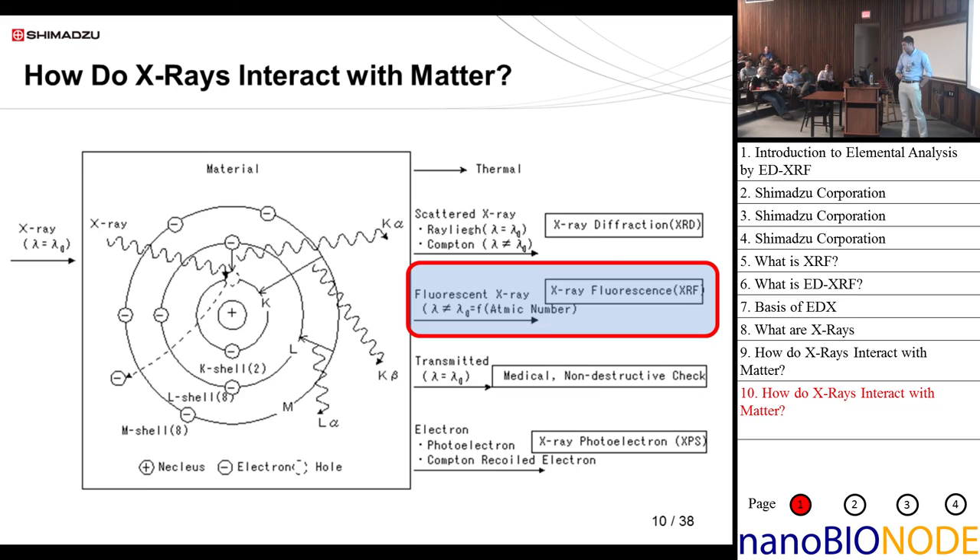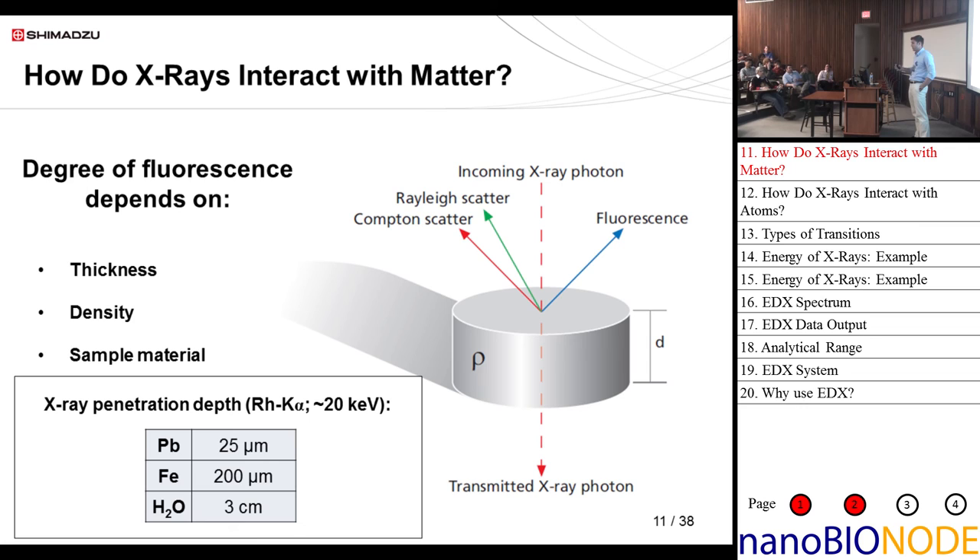The degree of fluorescence depends on the composition of the sample — the thickness, density, and what it's made of. Roughly speaking, for the Shimadzu EDX-7000 the source is a rhodium x-ray tube, and for a rhodium K-alpha x-ray the energy is around 20 keV. Penetration depth in lead is pretty shallow, about 25 microns, but through water it can reach 3 centimeters. So it really depends on the density and composition of the sample.